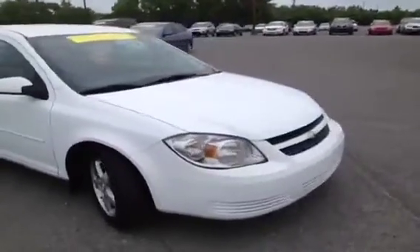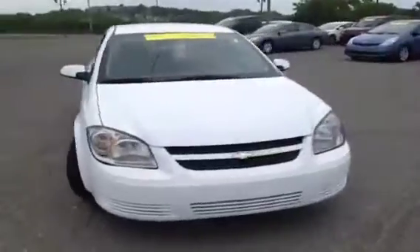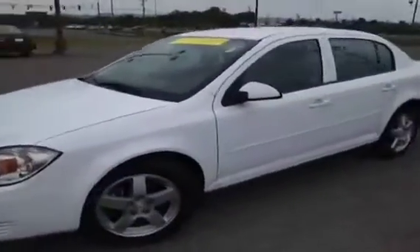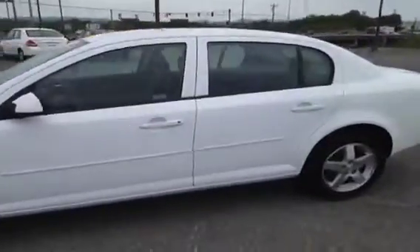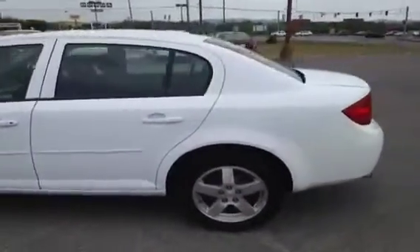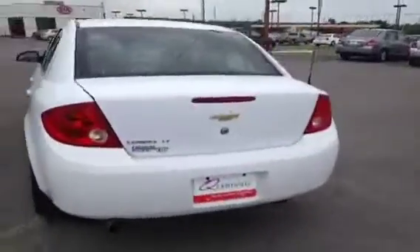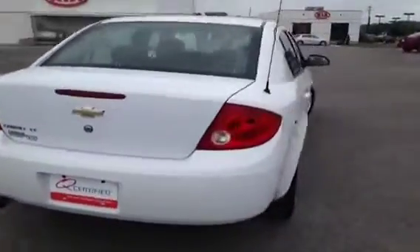For more information or to check availability of this great Cobalt, come on down and see us. We're located in Franklin, Tennessee, just off of Interstate 65, right off of Exit 65. You can also give us a call at 888-696-9185, or visit us on the web anytime at www.carnivalkia.com.